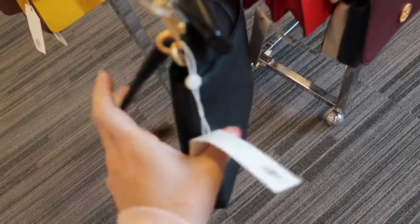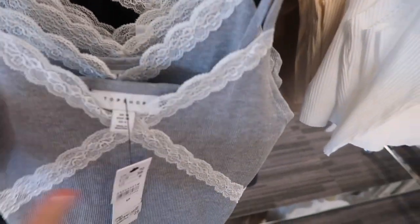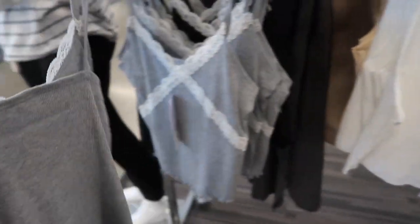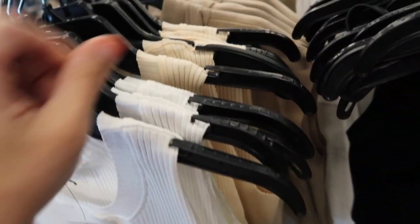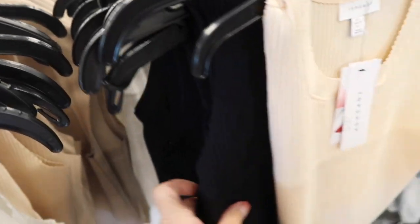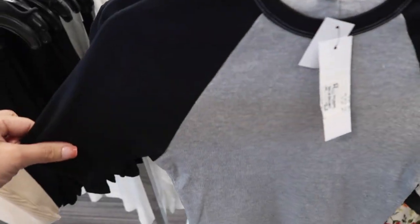New Topshop tanks and tees — the first one has thin straps, ribbing with lace detailing, lettuce trim at the bottom. These are $12.97. Also seeing a mock neck kind of ribbed, also cropped — this one is also $12.97, comes in white, beige, and black. Baseball style tee from Topshop has that higher neckline, longer sleeve, baseball style stitching, and fitted through the body. This one's $15.97.